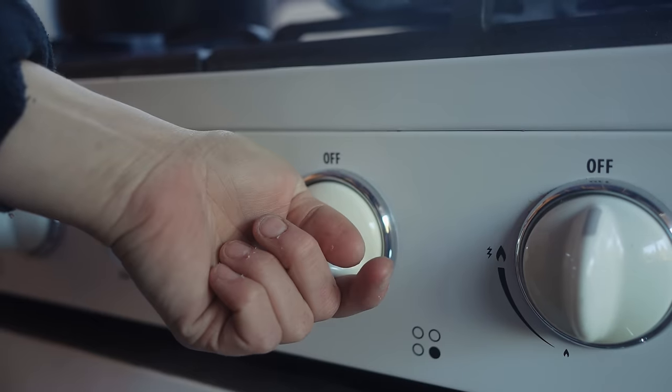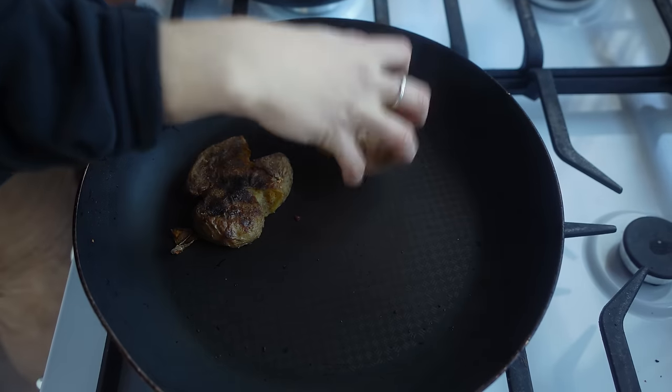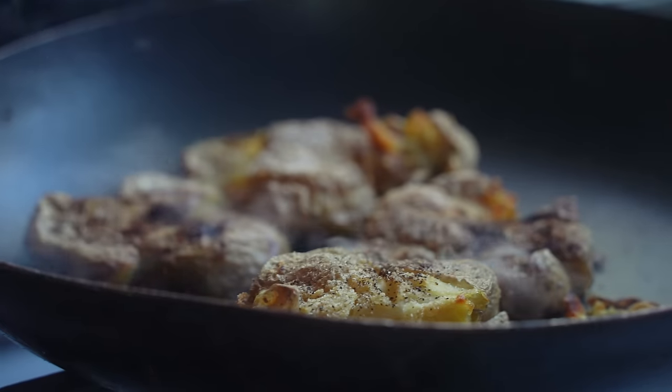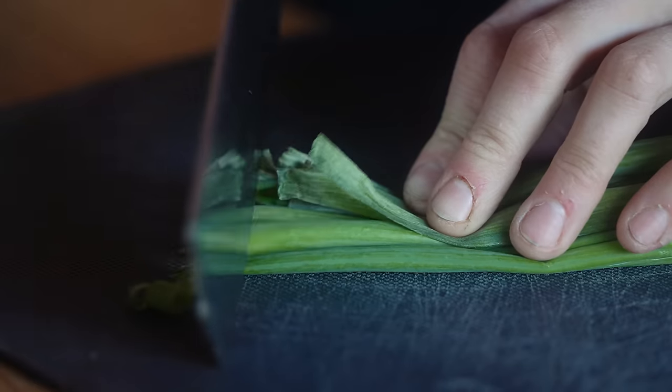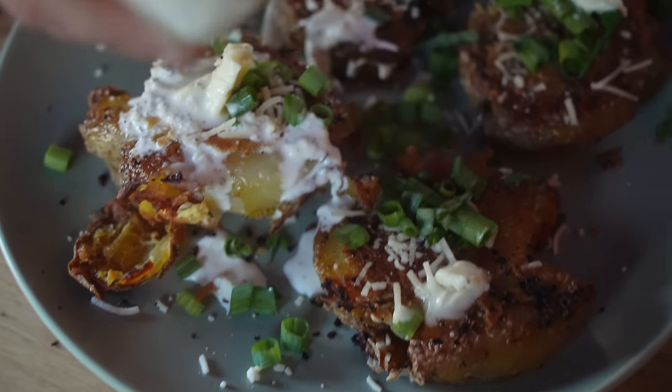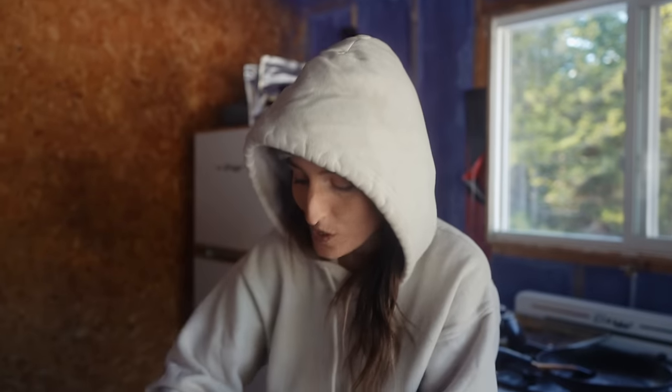Do you want to know what to do when the mortar has to set for 10 minutes? Smashed potato time. These are boiled whole potatoes smashed and baked in the oven. That was so good. We made like 10 the other day so we could heat these up — because they're delicious.